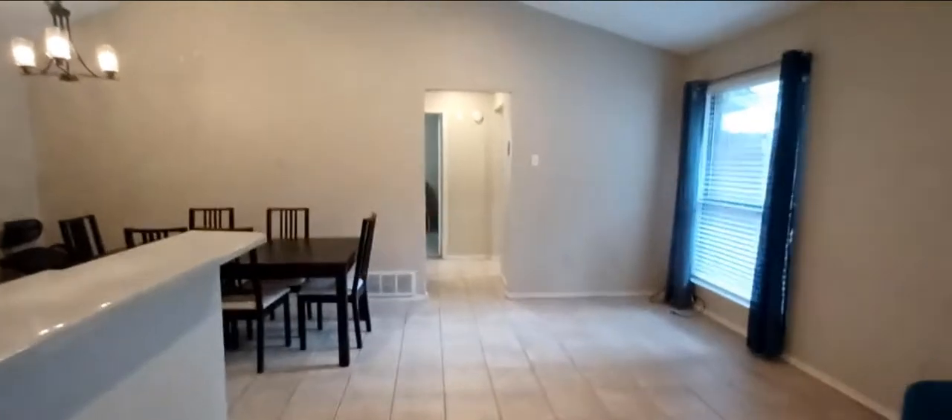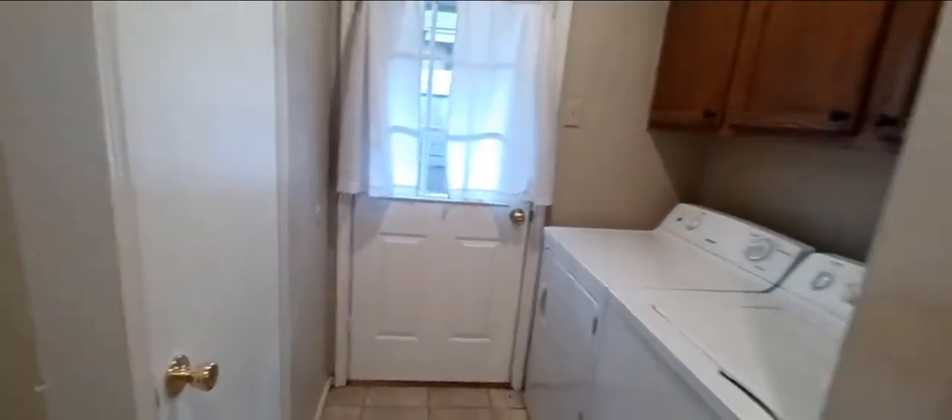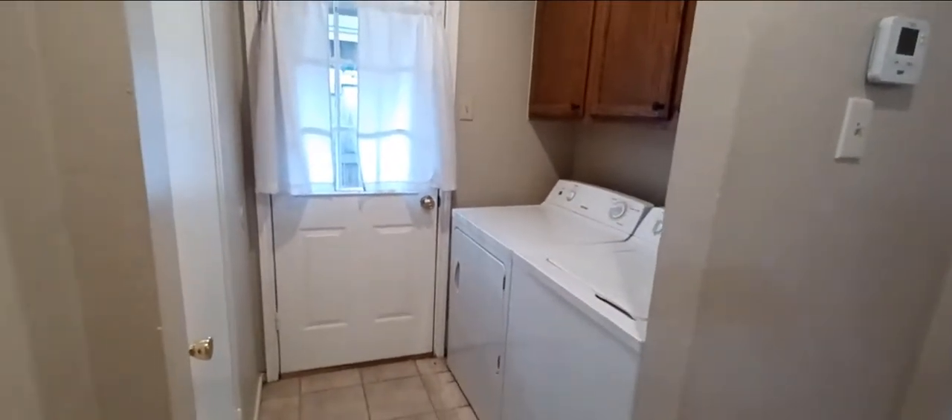It has a split floor plan with the master on the right over here. Your utility area does come with a full-size washer and dryer, and this door leads out to the back.